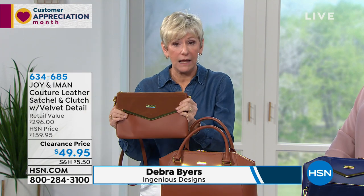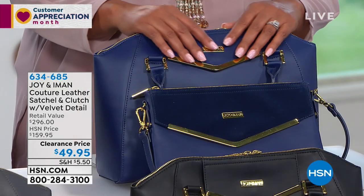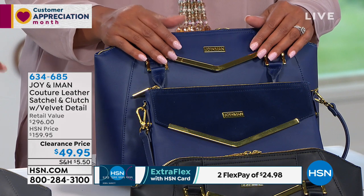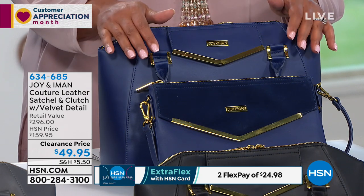This iconic satchel in gorgeous cognac drum dyed smooth leather, paired with the gorgeous velvet and leather clutch which comes with a 48-inch strap — wear it as a true crossbody or remove the strap entirely. You can also put the strap on your satchel. Colors are amazing and we are losing colors fast — you ladies are embracing this bag and recognizing the value. This is the final culmination of Joy and Iman's collaboration.